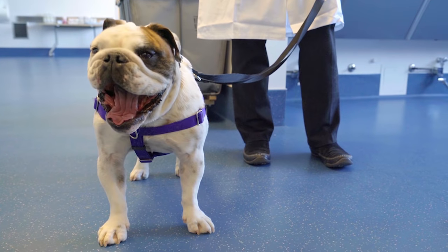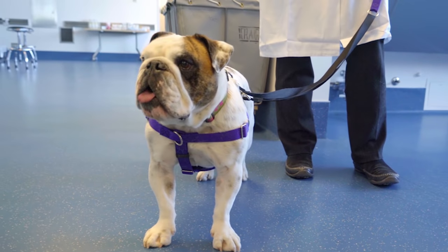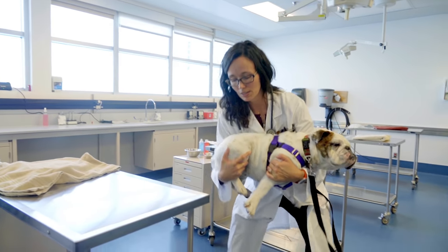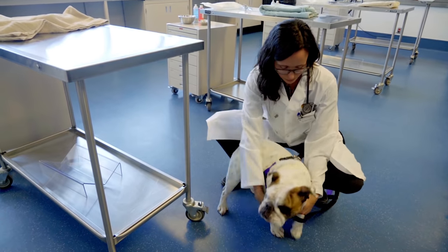Should I be worried about getting a dog like this? I don't think you should be worried about it — I think you should be well informed. Know what you're getting into, know that they can have medical issues and those can be expensive. But they're faithful family companions, and it's just something to know about.